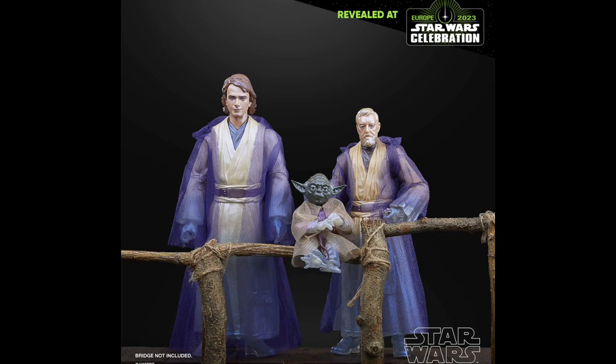It is a Hasbro Pulse slash Shop Disney exclusive and will retail for $78, which I think is a pretty fair price, considering this is about $25 a figure — so roughly $26 a figure. Now, that is counting Yoda as an entire full figure, which is unfortunately not true, but I think for what it is, it's a decently fair price.